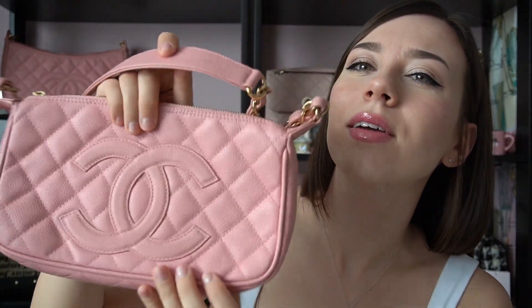A fun fact is that Paris Hilton actually has this exact same bag. I found a couple of photos of her from the early 2000s, which makes this bag just a little more special for me because I love Paris Hilton. I would consider this a rare Chanel piece because you can't really find any of these on the internet, and the ones that do exist are either in horrendous condition or just crazy overpriced.